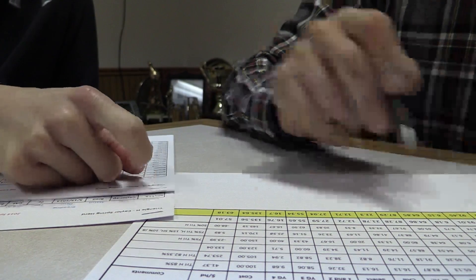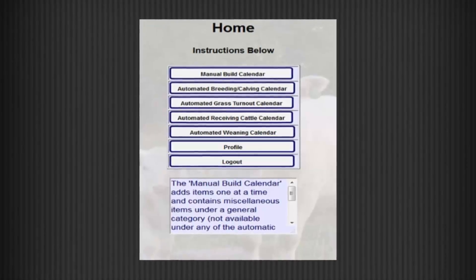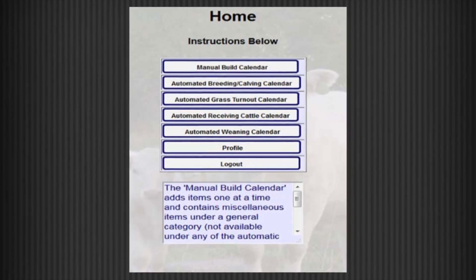Planning ahead just got easier thanks to Management Minder, a digital tool for cattle producers from Kansas State and Iowa State Extension.